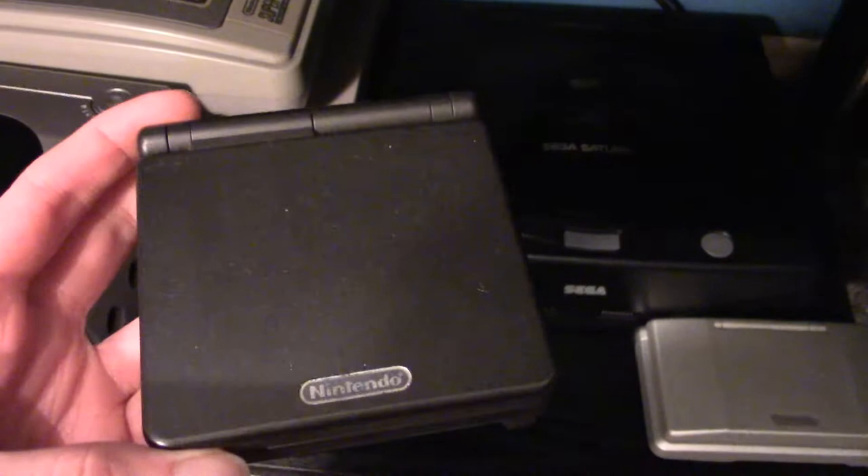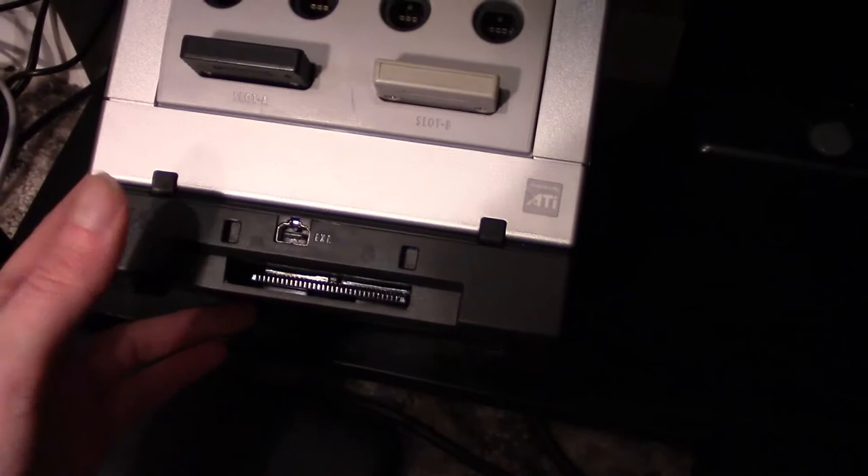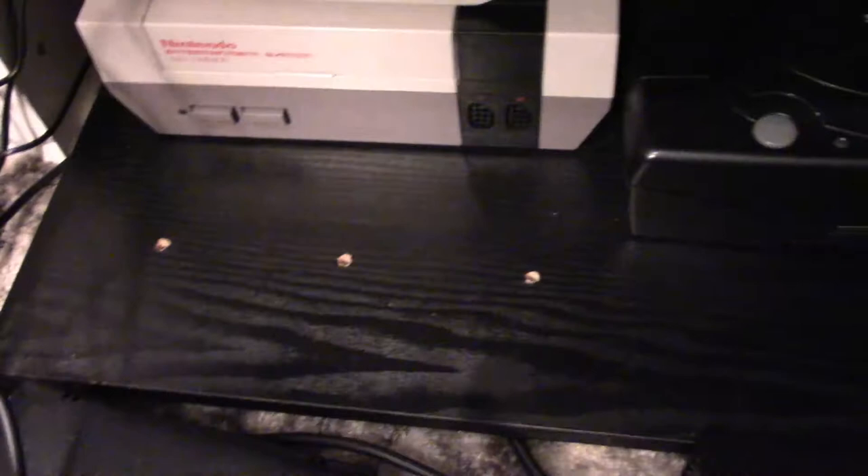Next to that we have the Game Boy Advance SP — this is not the backlit model but it's still really cool to have. And we have the Nintendo DS right here. Here we have the GameCube, and this has the Game Boy Player attached which allows you to play Game Boy, Game Boy Color, and Game Boy Advance games on this system, which is awesome.